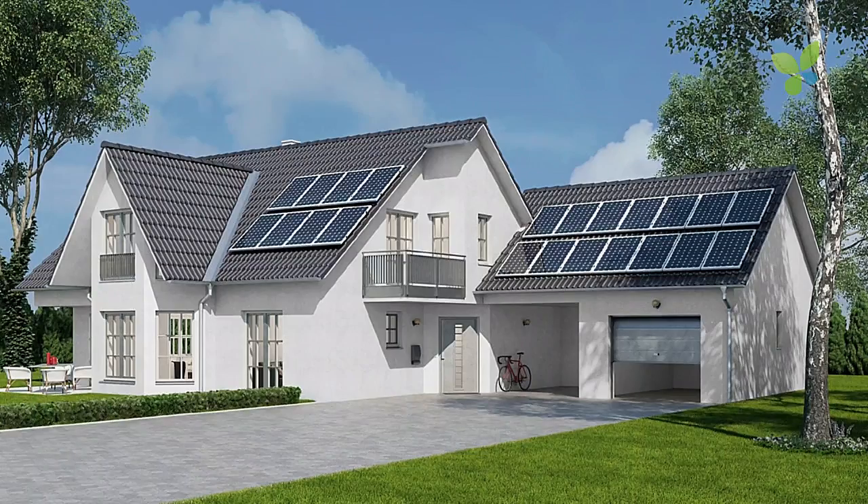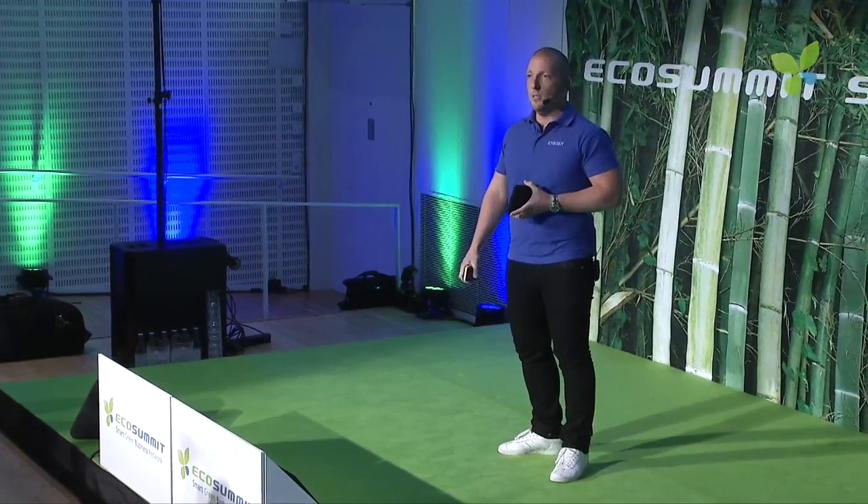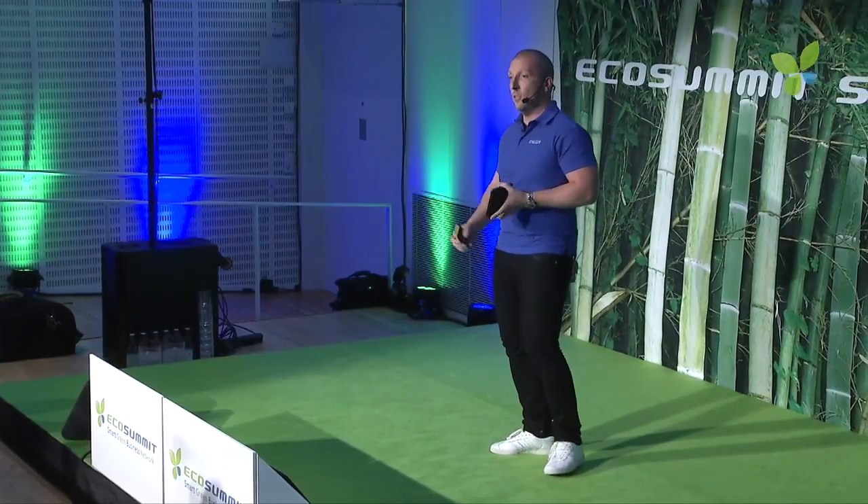You have seen solar parks coming up all over the world in the last years. It's also been introduced in households. We've seen a big push mainly in Germany, followed by Spain. If you go to Germany today, you will see houses and barns with PV installations all over. This is good.